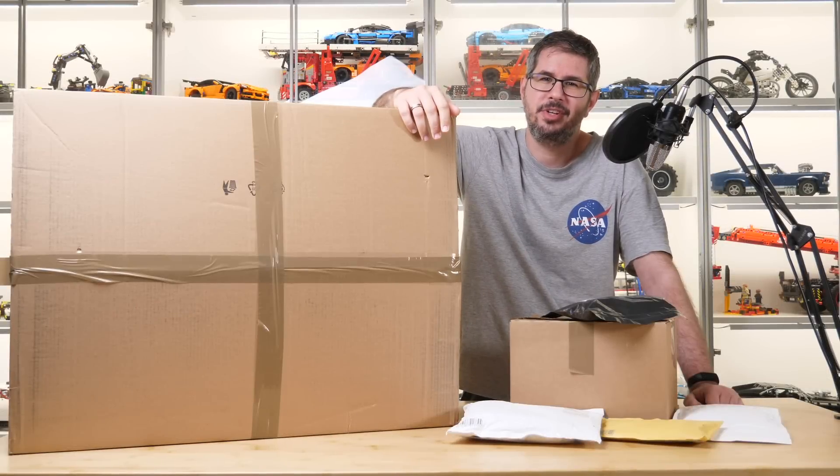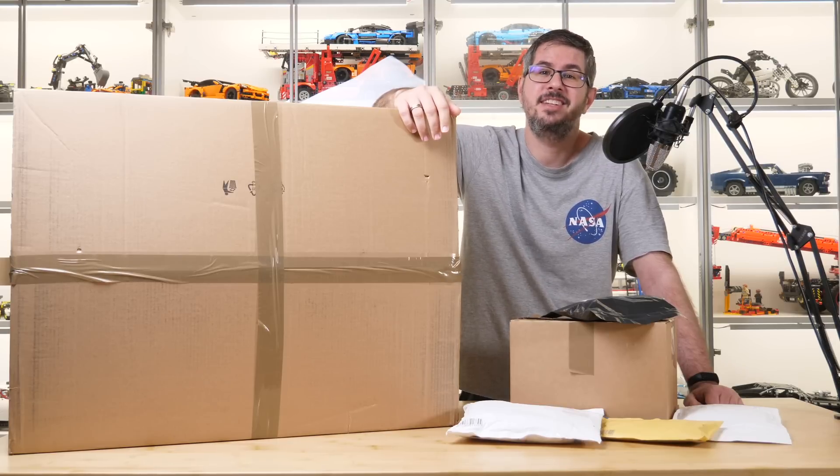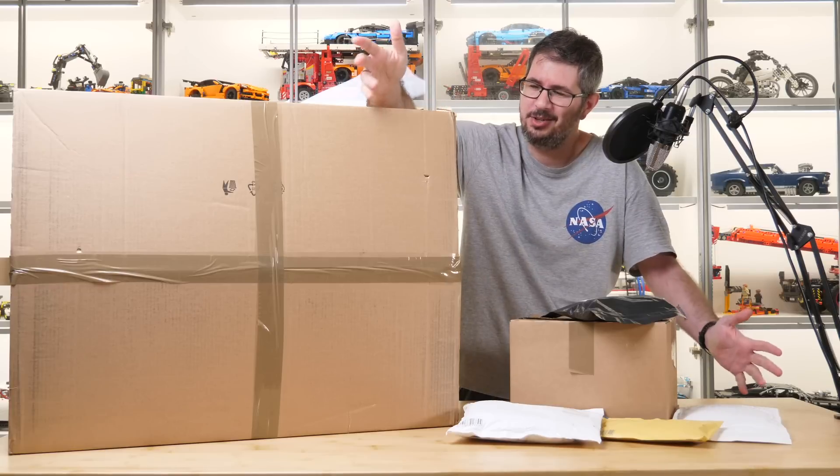What's up guys, this is Balazs from RacingBrick! I think I'm saying this a bit too frequently nowadays, but this is yet another brand new type of video on this channel — unboxing of a huge LEGO NASA haul!